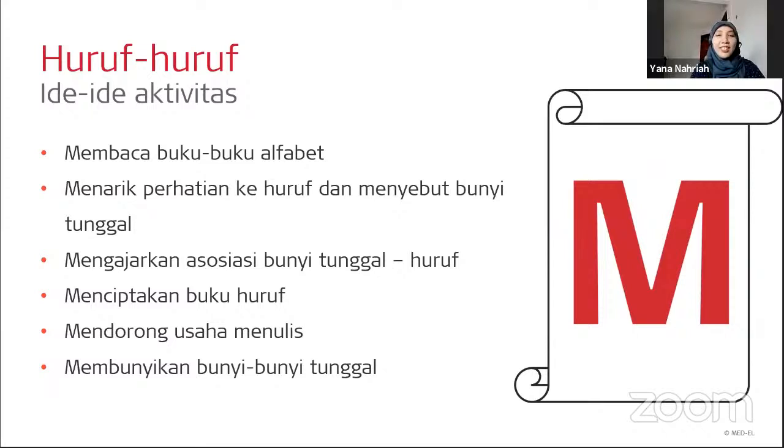How does letter knowledge develop? First, children begin to recognize letters — they often enjoy seeing the first letter of their own name. Then children understand that letters are different from sounds. Next, the alphabetic principle develops: children associate a letter with how it is pronounced. Finally, they can write the letter for a specific sound. Activity: encourage reading alphabet books, call attention to letters and talk about their sounds. Create a sound book — a scrapbook where you write the letter and draw pictures starting with that sound.